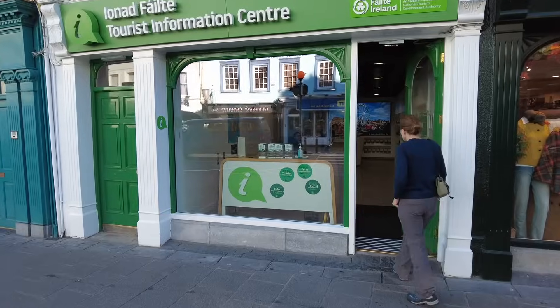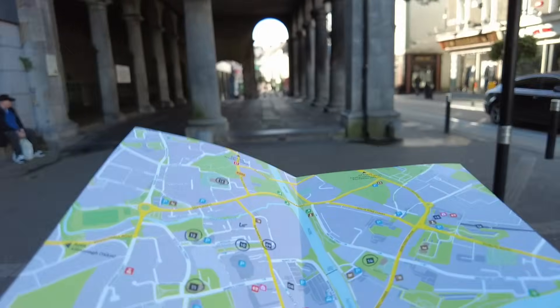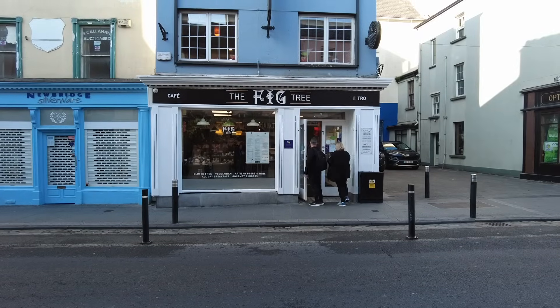After the Tourist Information Centre we'll have a wander around and check out the castle just over there. After a chat and some advice from the nice lady in the Tourist Information Centre, we headed across the road to the Fig Tree Restaurant for some nosh.